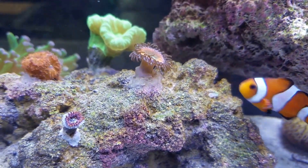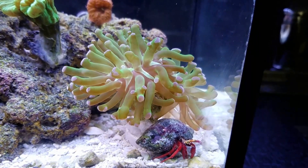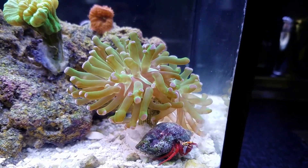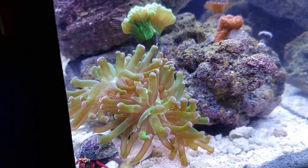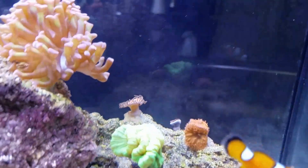Let's get to the other side. Look at this frogspawn — beautiful, amazing. I've got two heads on it. It really loves this spot. I like the water flow here, and I also like the water flow on my hammer. It's doing great.